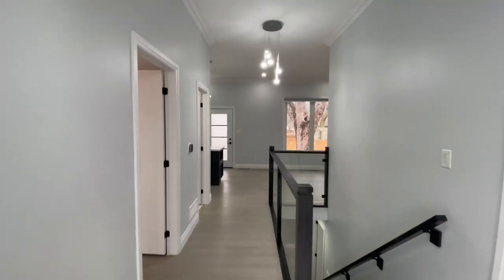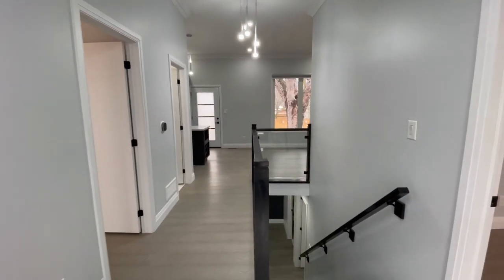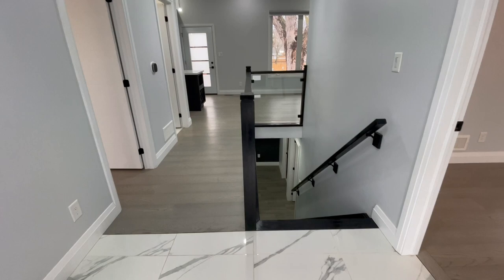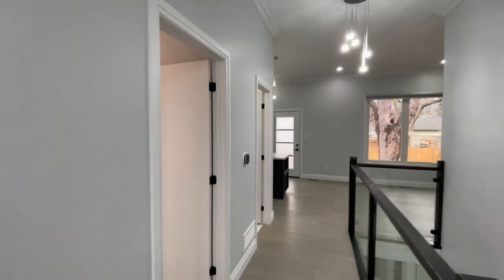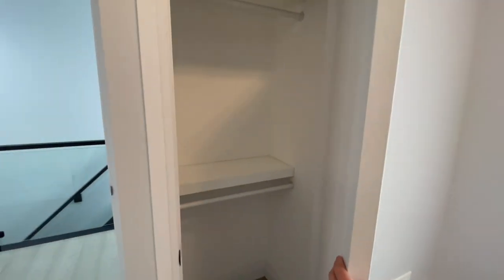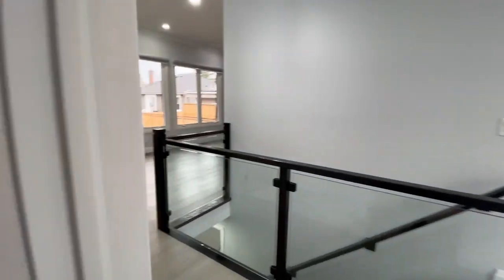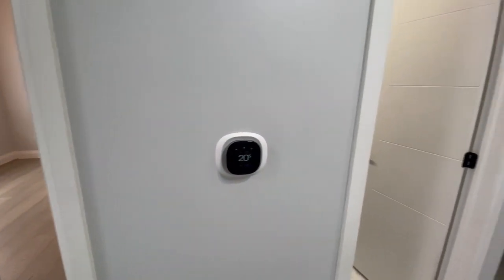You walk in and check this place out. Like I said outside, everything is brand new. Beautiful foyer, lots of natural light as you come in here. Off to the left you've got bedroom number one — massive window that fronts onto the street. You've got a smart thermostat, Ecobee.